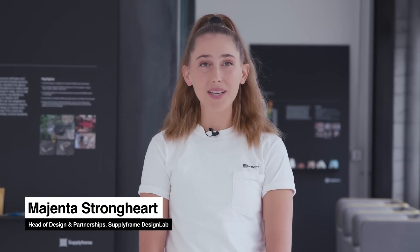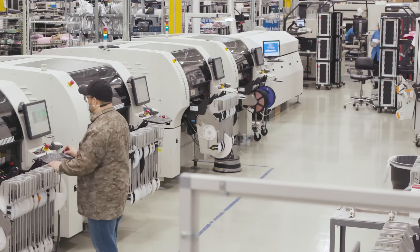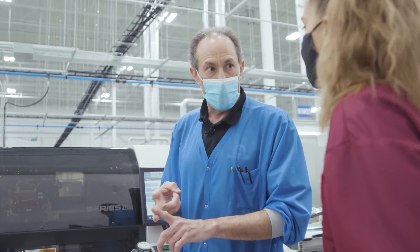Hi everyone, it's Magenta here at SupplyFrame's Design Lab. Welcome to Engineering Smarter with Samtech. On this episode, we tour Greyhill's electronics manufacturing facility with their VP of Operations, Jamie Dobrovich. Greyhill works with the top manufacturers in agriculture, medical, and more to produce intuitive human-computer interfaces that bridge the gap between complex technology and the average user.